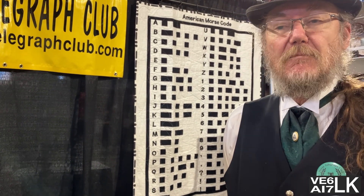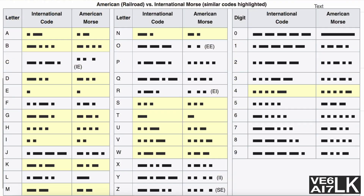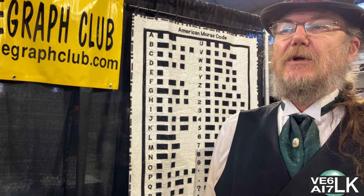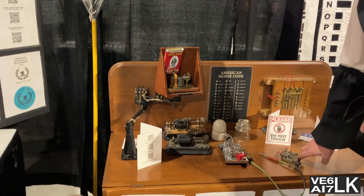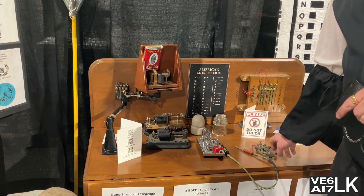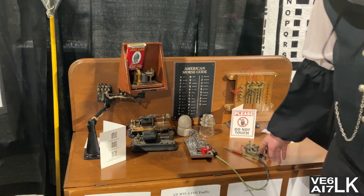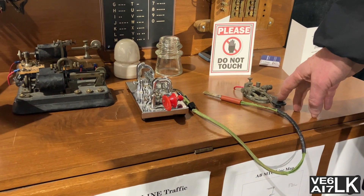There are some interesting things about that code. If you look at the C, there's a gap in it — it's two dots, a gap, then another dot. Several characters are like that: C, O, R, Y, and Z. You can hear those gaps quite clearly on a sounder — a mechanical sound device. So a C has a slight gap you can hear, and same with a Y.